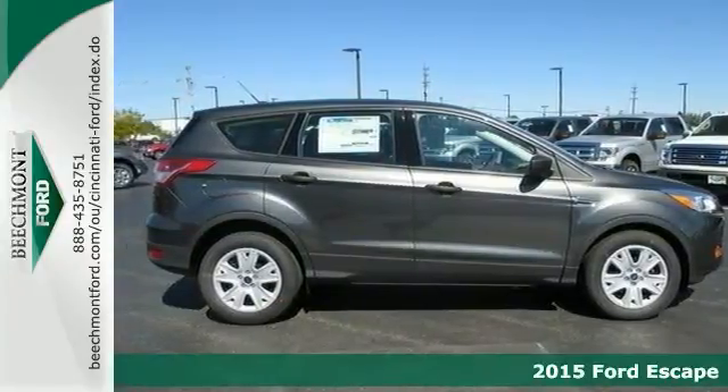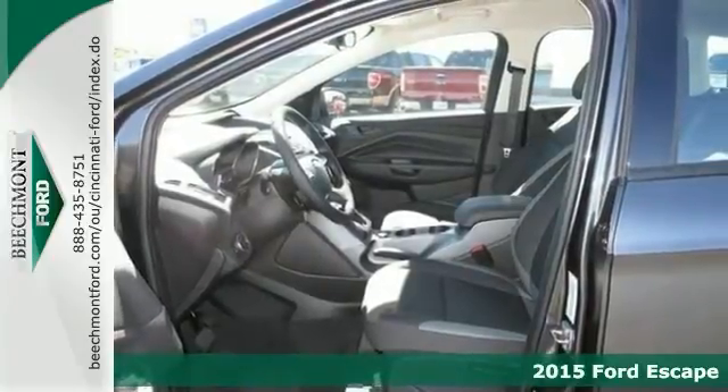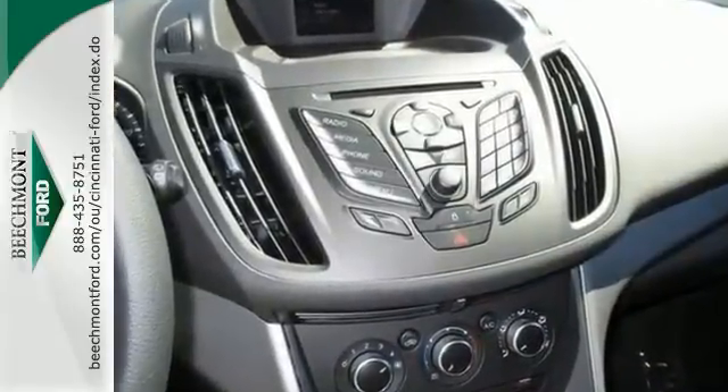Life's a journey, and you're going to need something capable to get you through it. This 2015 Ford Escape is up for the task. With steering wheel controls, traction control, and air conditioning, you'll drive in comfort and confidence.